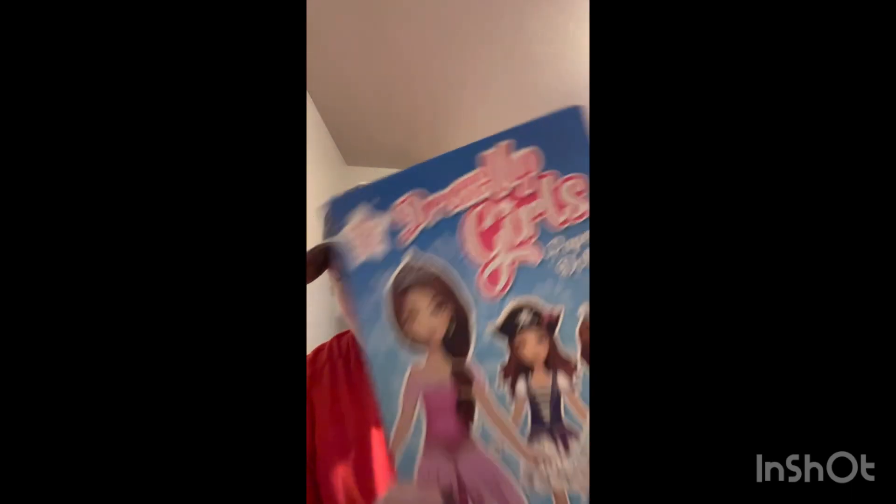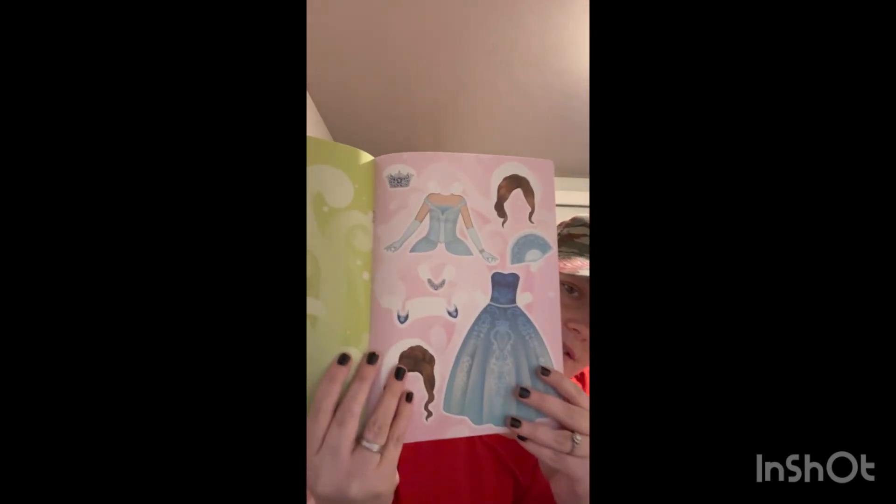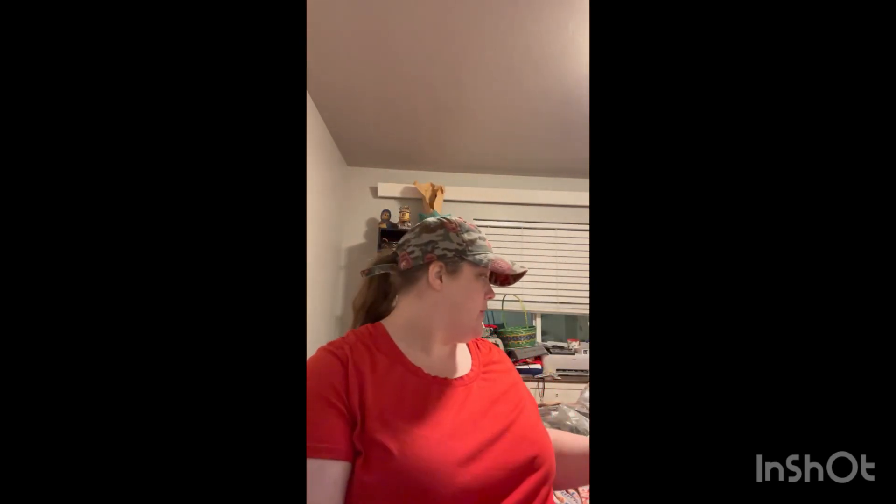And then I found this — Dress Up Girls' Paper Dolls at Dollar Tree. It comes with clothes, outfits, and hairs. There's a doll on the back, and it comes with so many different outfits. I got this for Rangas to play with — it's going to be so fun for her.